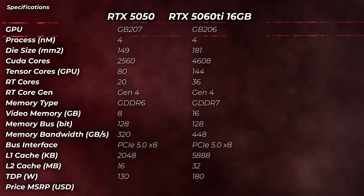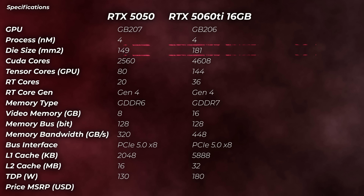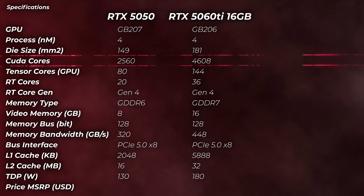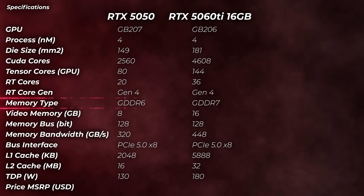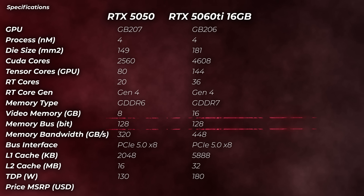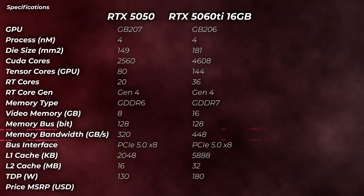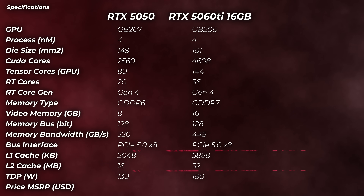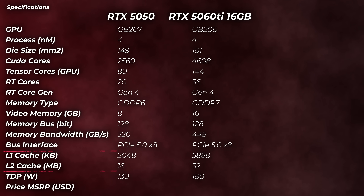Let's have a look under the hood. The GPU is using the GB207 die, and the die size is marginally smaller. In fact, there's almost half the CUDA cores compared to the 5060 Ti, so quite a bit lower. Tensor cores: 80 versus 144. RT cores: 20. We've got GDDR6, not GDDR7. The video memory is 8 gigabytes on a 128-bit bus, which is not very impressive, and the memory bandwidth is 320 gigabytes per second. PCIe Gen 5 x8 interface. The cache is lower — basically half of what you get on the 5060 Ti. So everything looks not very impressive at the moment.